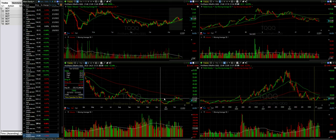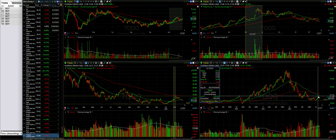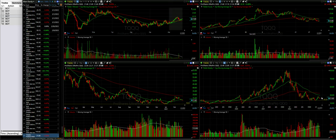Could it go back and test that low? Of course it could. But we do see that TQQQ made a higher high on the daily chart, and the weekly chart reflects the same thing — a higher high. The question is whether it will make a higher low, just as we were discussing with the QQQ.